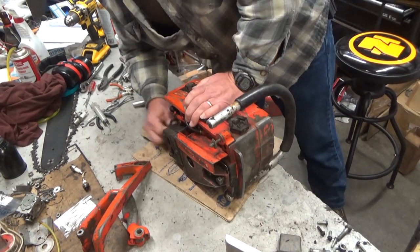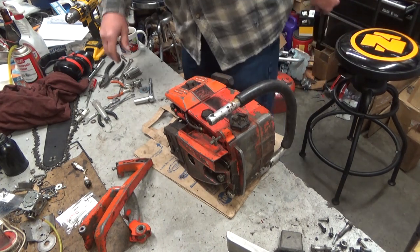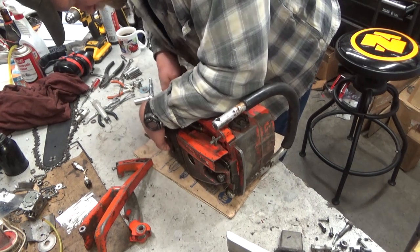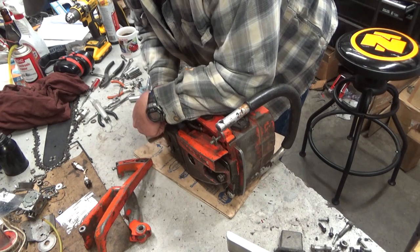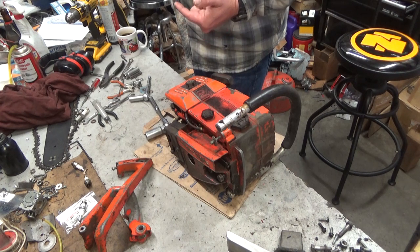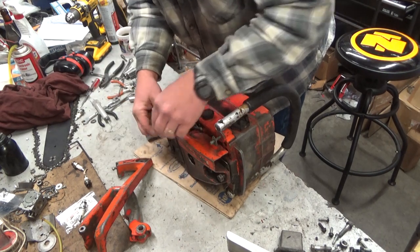This would be a three-piece ignition system — it's a capacitive discharge, but you've got a coil, a generator, and then a transformer essentially. I'm going to have to figure out which one of those pieces is bad. Based on experience with these saws, the leads that go between the pickup coil underneath the flywheel over to the generator have a tendency to wobble and break — it was kind of a defect. So going into this, that's my thought as to where the problem is.